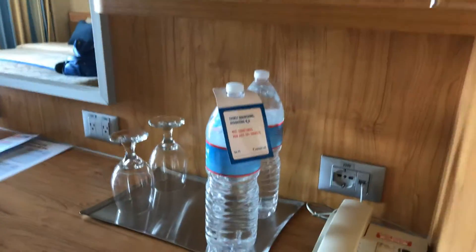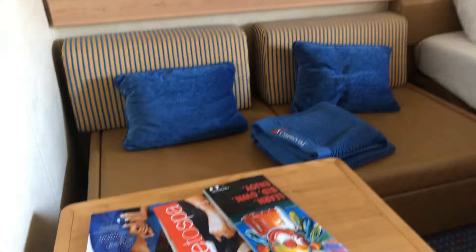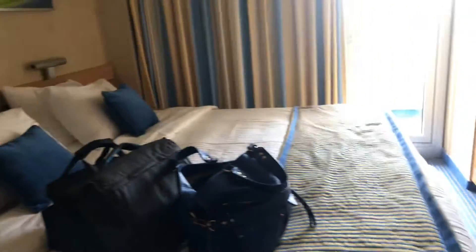And then look at that — complimentary water, telephone, shelving so you can put your stuff, mirror, and TV. And then over here that goes into a bed, table, and lighting. That's the bed.